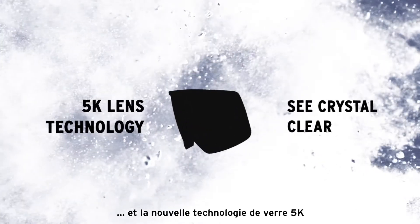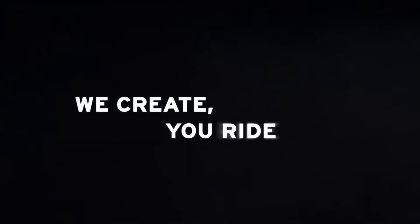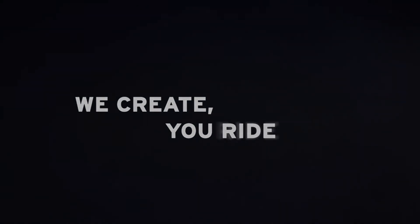The new 5K lens technology helps you find your line. Our innovation helps you focus on your passion. We create, you ride. Drop in to Season 21-22.